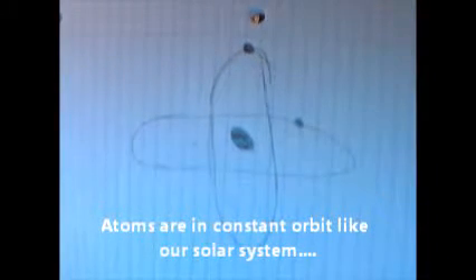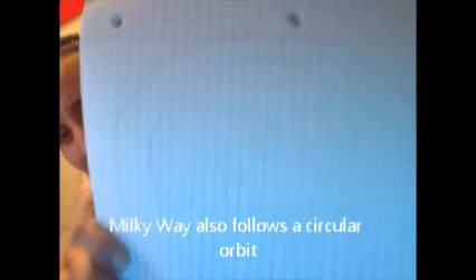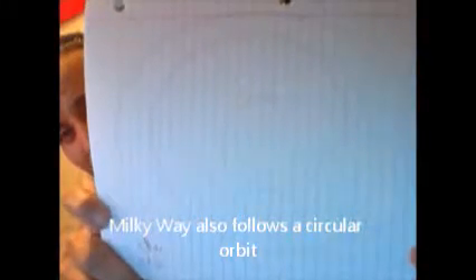My next picture — again, excuse my artwork — is an atom. Everything in existence follows a pattern. Then I said, hmm, I see a pattern here. Then we have the Milky Way galaxy — it's more of a spiral kind of movement from the center.